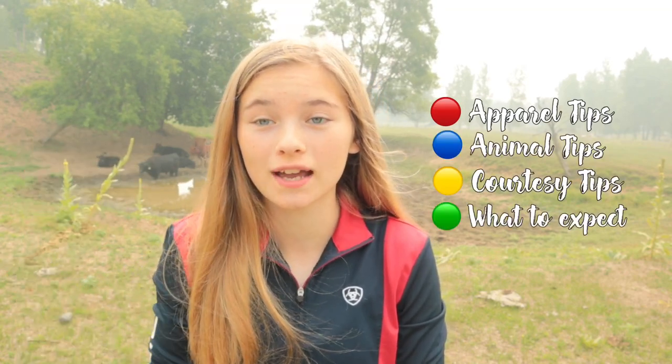What is up cringe kids? I'm so excited for this week's video — I'm gonna be giving you guys tips and things to expect when going to a farm for your very first time. I split this video up into four different sections: apparel tips, animal tips, courtesy tips, and just what to expect. If you came here for a specific reason, go down in the description and I'll have different time cards for when each section starts.